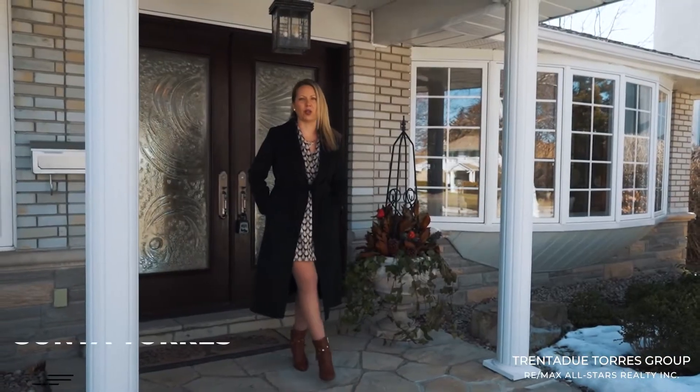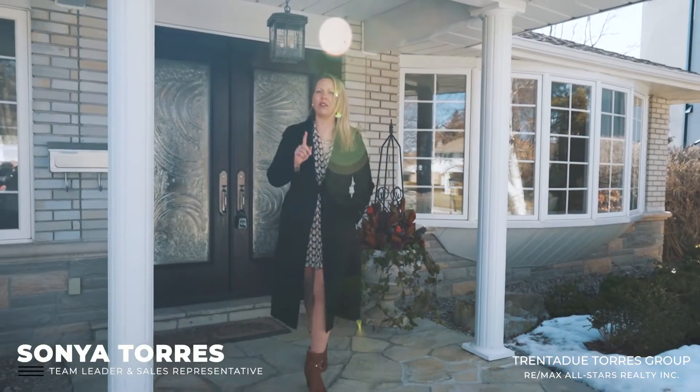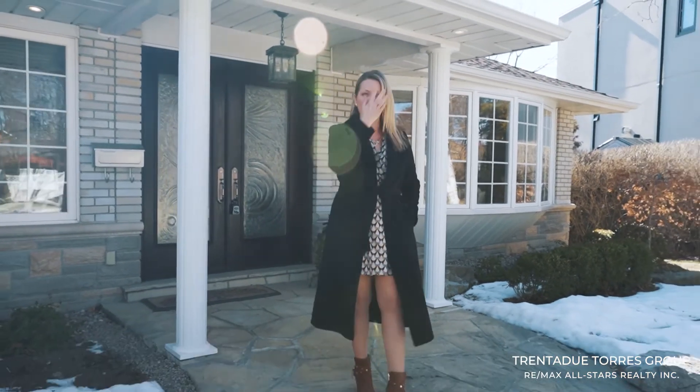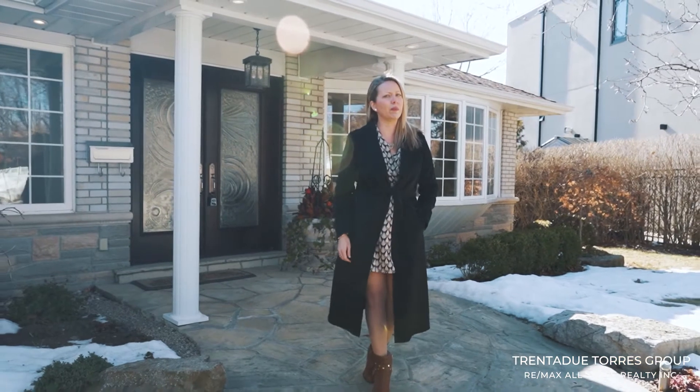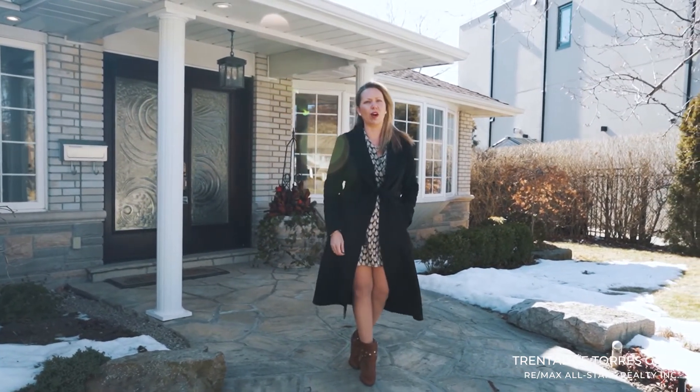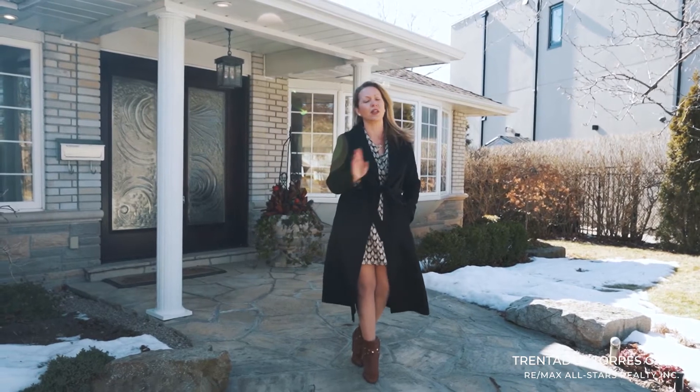Welcome to 3 Mountain Ash Court. This is a rare listing, offering ample space for a growing or a multi-generational family. Improvements were made to the front of this home which added a welcoming mudroom space right inside the front door, and also changed the overall roof line, making its appearance very unique.